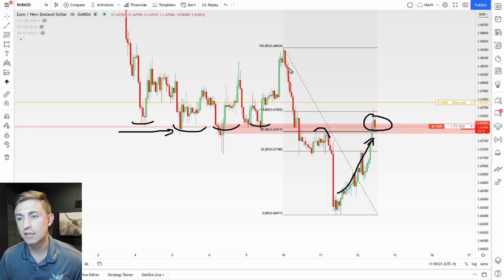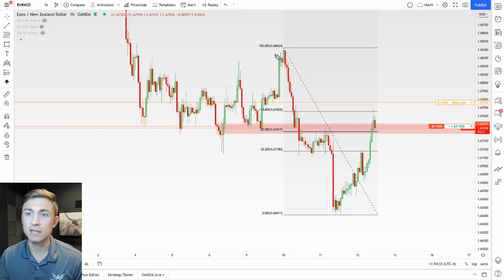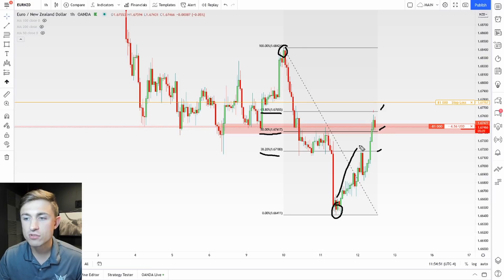The overall idea is that price is retesting a level of resistance. Number two, we have a strong downward trend. And number three, we have a Fibonacci retracement tool applied to price that gives me a key level. I drew from the top to the bottom of this move, and it gave me three levels: the 38.2% retracement, the 50% retracement, and the 61.8%. As price came back to the 50% level, this is really where I was looking to get involved.